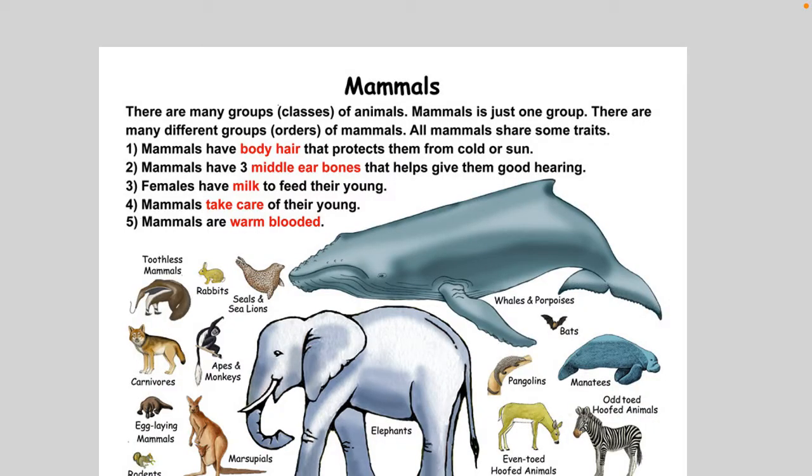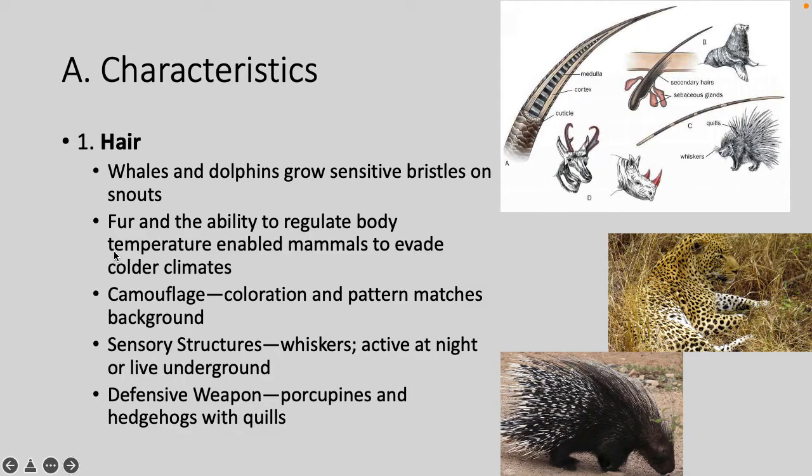Mammals — there are lots of different groups or orders of them. There are about 5,000 species of mammals, fewer than fish, amphibians, reptiles, or birds. Of those 5,000, about 4,000 are rodents, bats, shrews, or moles.